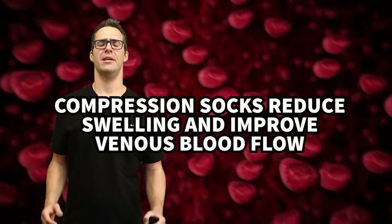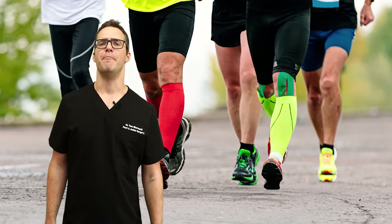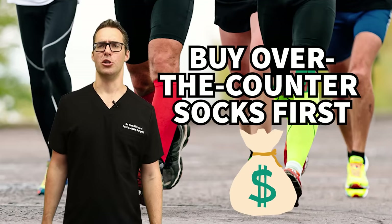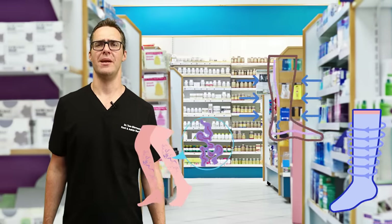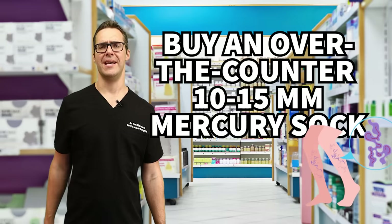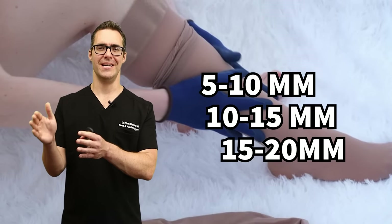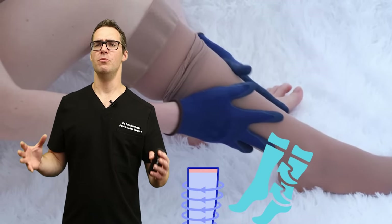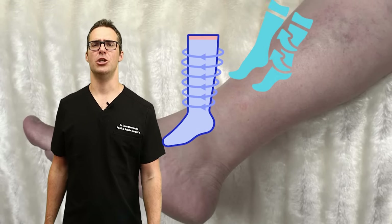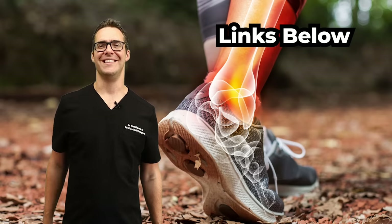A study in the Annals of Internal Medicine in 2013 found that compression socks significantly reduced leg swelling and improved venous blood flow in individuals with chronic insufficiency. I always tell people to buy an over-the-counter sock first — don't get the crazy prescription ones. Start with 10 to 15 millimeters of mercury, or even 5 to 10. Too much compression is uncomfortable and cuts into skin, so start light. You can also do ankle sleeves.